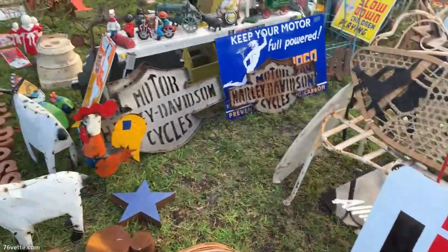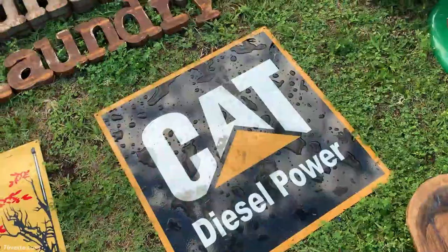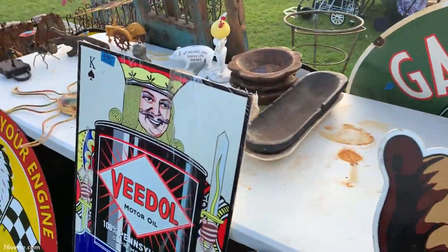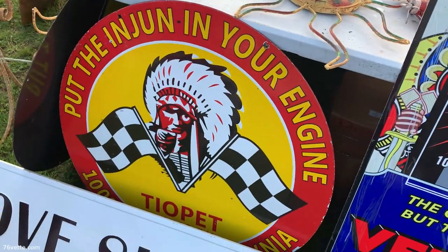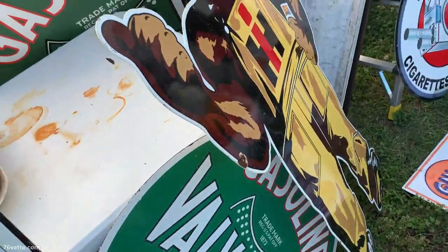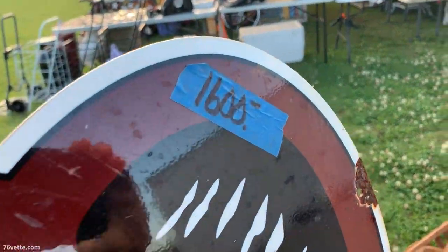Hey guys, this is going to be an overall video of the 2022 Daytona Turkey Rod Run at the speedway. I left Ocala kind of early at 6 AM and got there bright and early, parked by Gate 70 which is right off of Williamson Boulevard. You entered directly into the swap meet area.